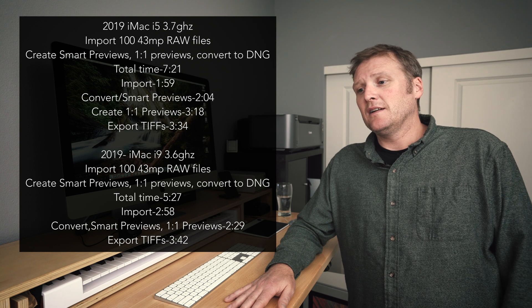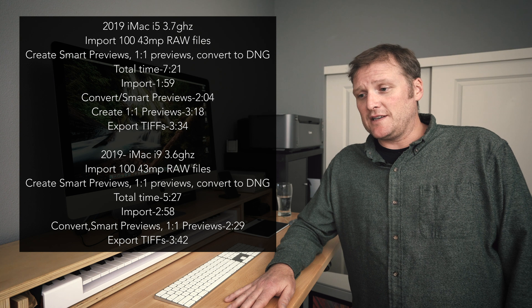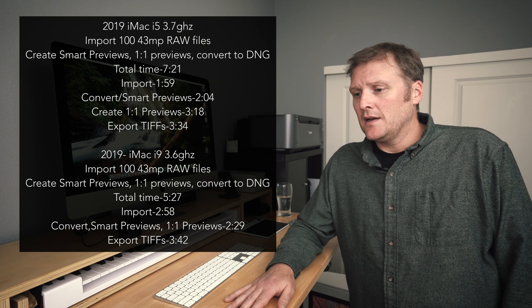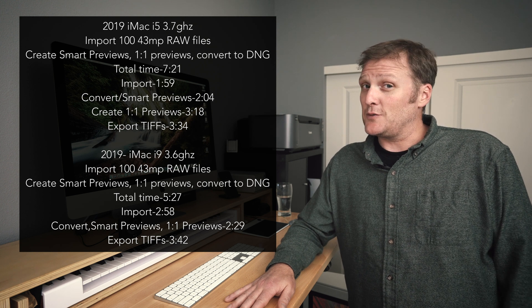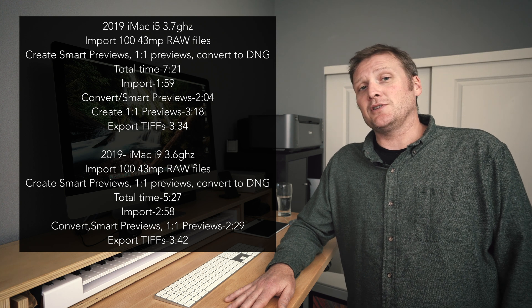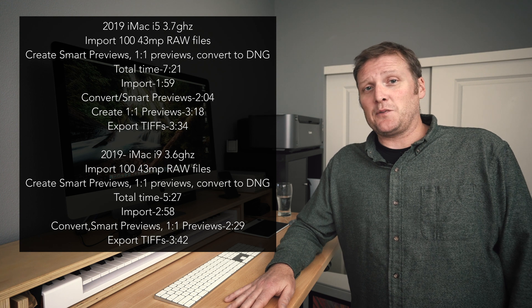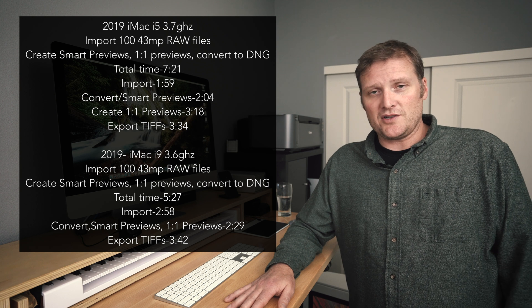For exporting: the 2019 i5 exported 100 TIFF files in 3 minutes 34 seconds, while the 2019 i9 did it in 3 minutes 42 seconds — not a big difference. The 2014 export took 10 and a half minutes, a big difference. When the 2014 is exporting, the computer basically can't be used for anything else — the fans kick on full bore and it just stops. So the i9 is not that far ahead of the i5 for Lightroom work.